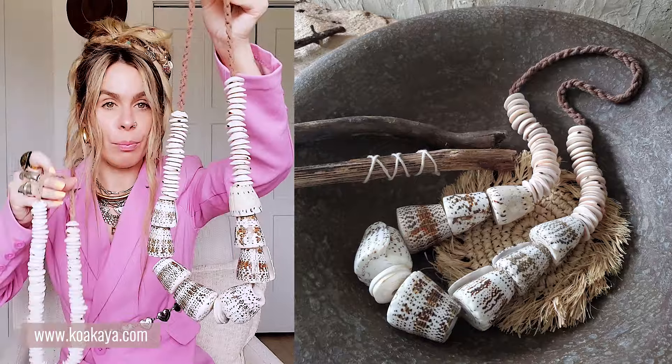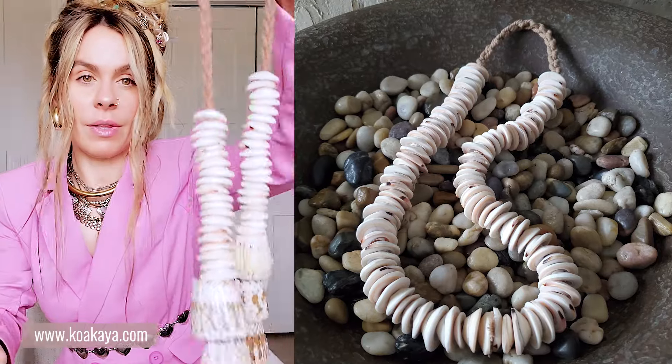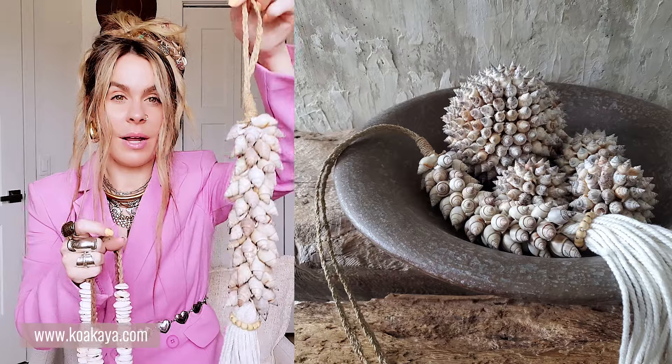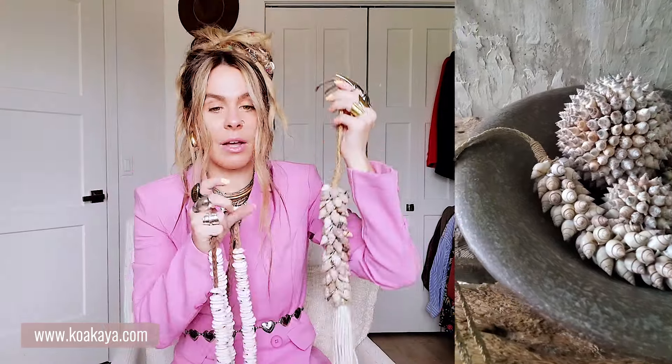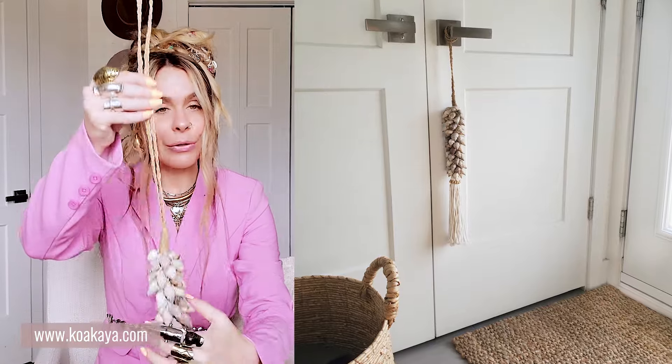Now keeping it in the seashell garland vibe, I have these beautiful seashell garlands. These don't come on a stand, but they're so pretty to put in a bowl. There's this one, then one with a bigger seashell, and then one with a little tassel and a handle made out of raffia. I love these for bowl fillers. I actually hung one on my entry doorway by the handle, and it adds a little something whether it's on a dresser or a door handle. If you're game enough, you can totally wear them as a necklace too.